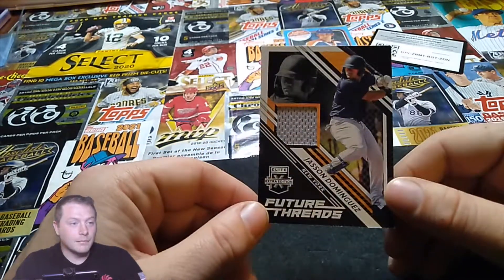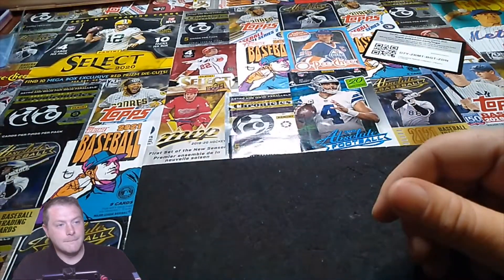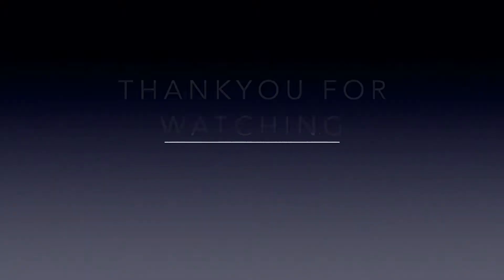All right, well thank you guys for watching, thank you for tuning in. You saw the cards — five cards, was quick. Remember: like, share, subscribe, tune in next time, we've got more coming.